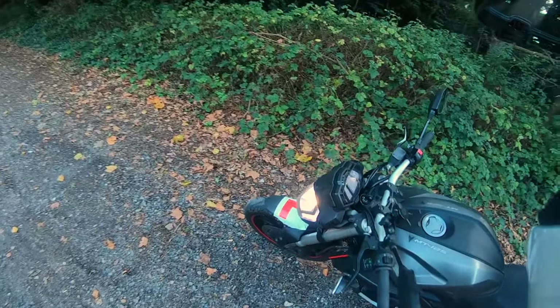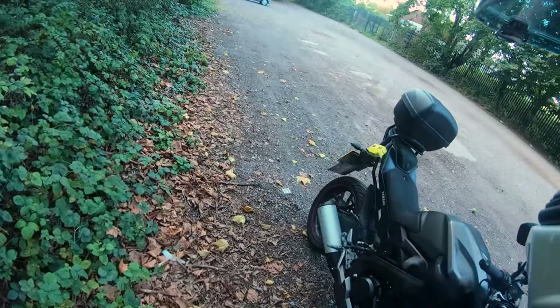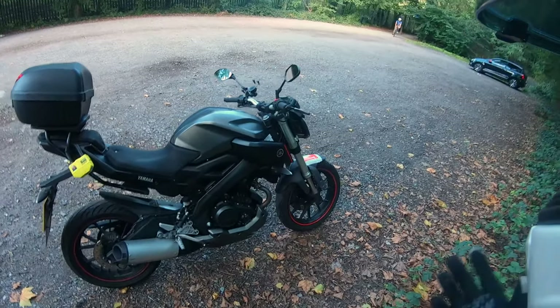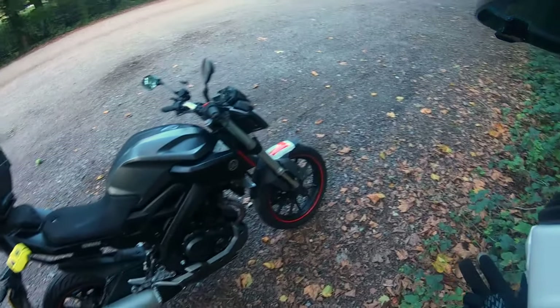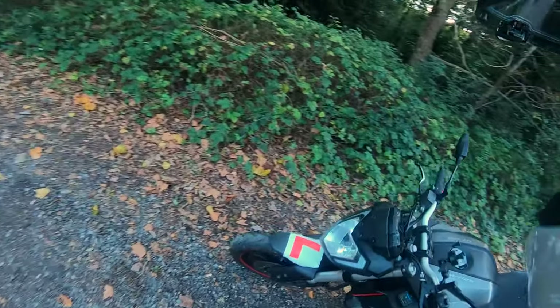The Yamaha MT125 is a highly refined 125cc bike. Unlike many other bikes with this capacity, it features 15 brake horsepower, a 4-valve water-cooled engine, front and rear disc brakes, upside-down forks, as well as Michelin Pilot Street tyres. Having covered 5,000 miles on it, I thought I'd share my thoughts.